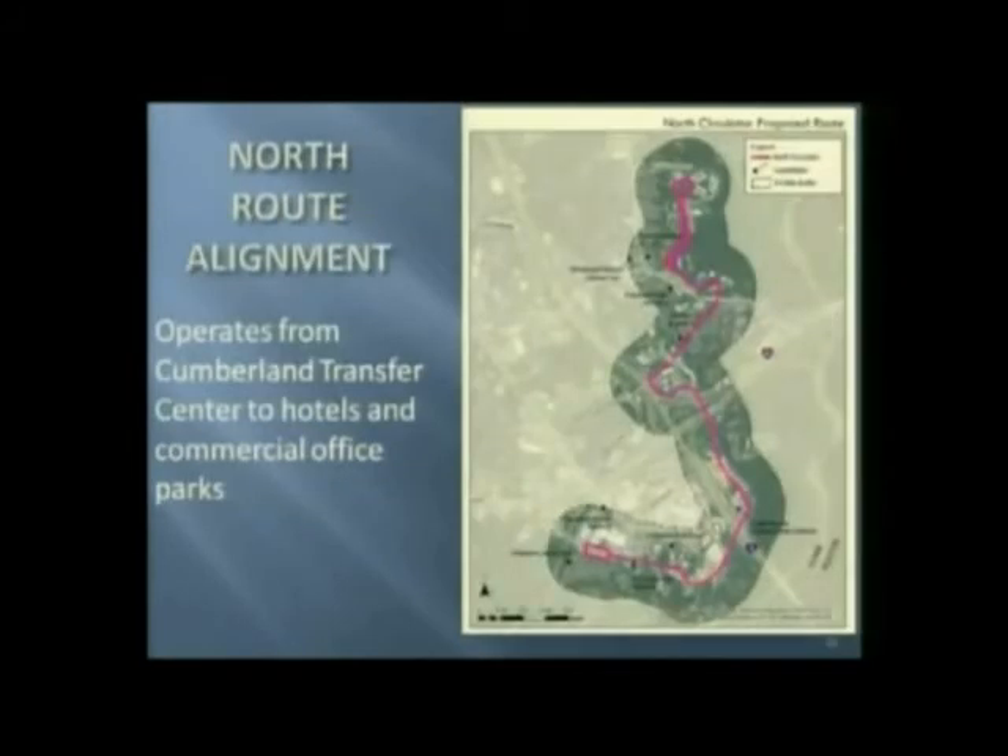The north alignment would lead from the Cumberland Transfer Center, go past hotels, and end up in the Wellwood Office Park to the north.